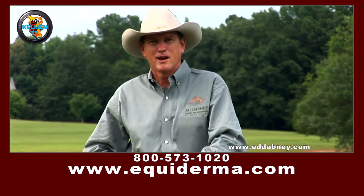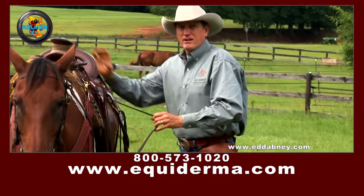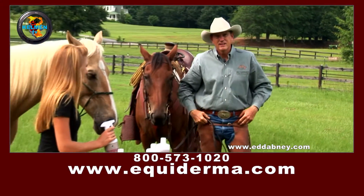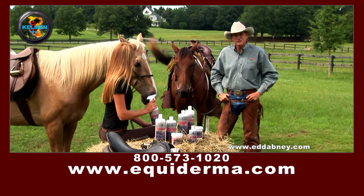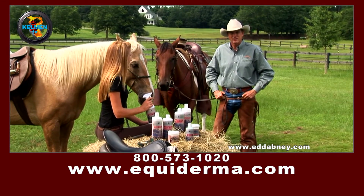Hi, I'm Ed Dabney with Ed Dabney General Horsemanship. For treatment of rain rot, fungus, and any other tough skin issues that plague our horses, Equiderma is the best solution I've found.